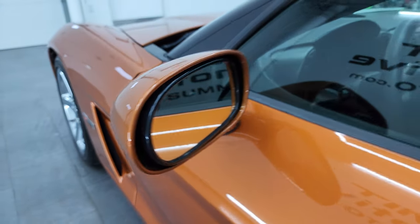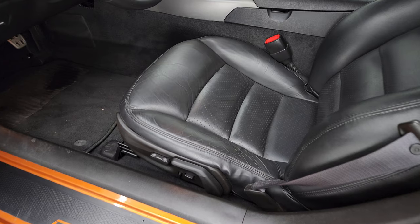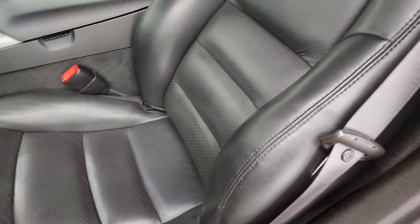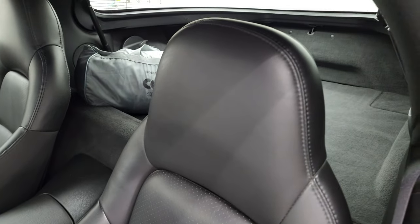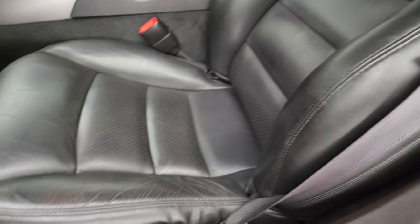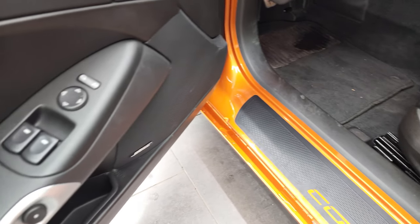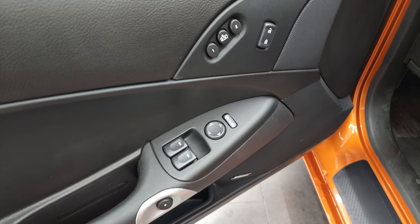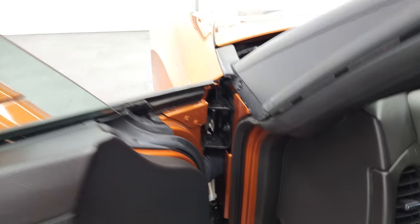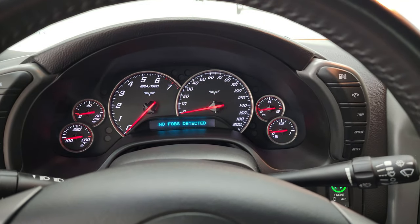That driver's side door looks great. It does have power mirrors — inside the 3LT package gives you the black leather interior. There are no rips, there are no tears on the seats; they are in very nice shape. It does have side curtain airbags, power driver's seat, factory floor mats, Bose sound system, power windows, power locks, memory driver's seat, and power mirrors. We'll hop inside, check out the miles, the radio, and everything that this car has to offer on the interior.